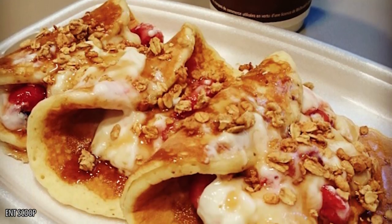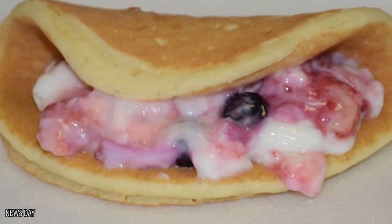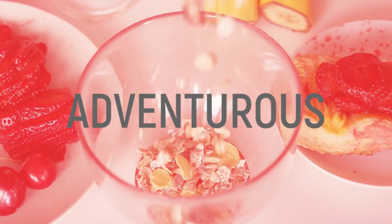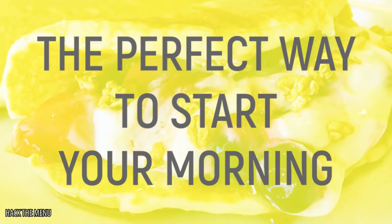You can take advantage of their all-day breakfast and order a McCrepe. This tasty treat is made out of a pancake filled with a yogurt parfait. You can even add some granola or syrup to yours if you're feeling adventurous. So if you're tired of basic breakfast sandwiches and you're in the mood for something sweet, this could be the perfect way to start your morning.